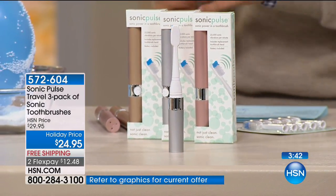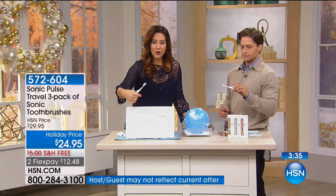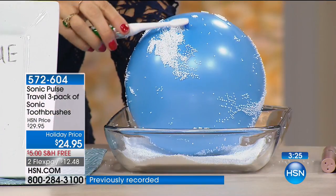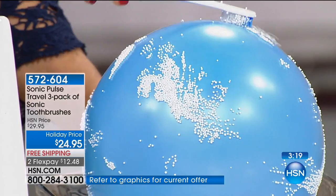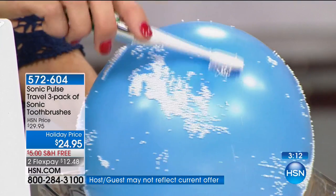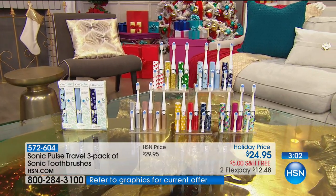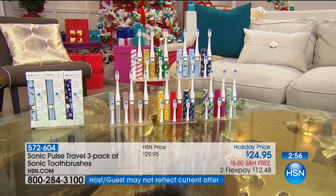We have a balloon right here — you saw it scrubbing away crayon we just drew on, just like plaque on your teeth. But look how gentle it is on the balloon — it blasted away the crayon but didn't pop it. You couldn't do that with a typical toothbrush. When you think about traveling to your mom's house, grandma's, your sister's for the holidays — this is sanitary, healthier, cleaner, and look how fun and gorgeous it is.